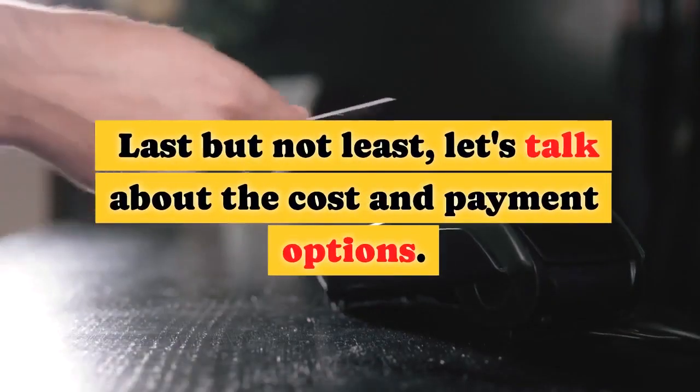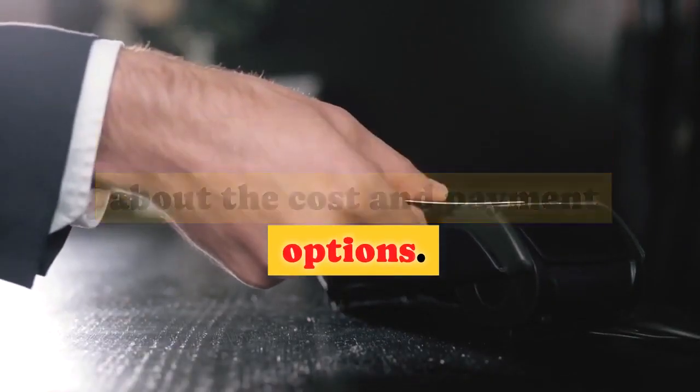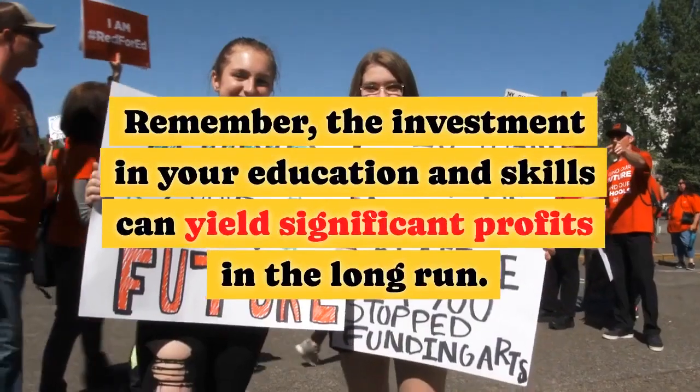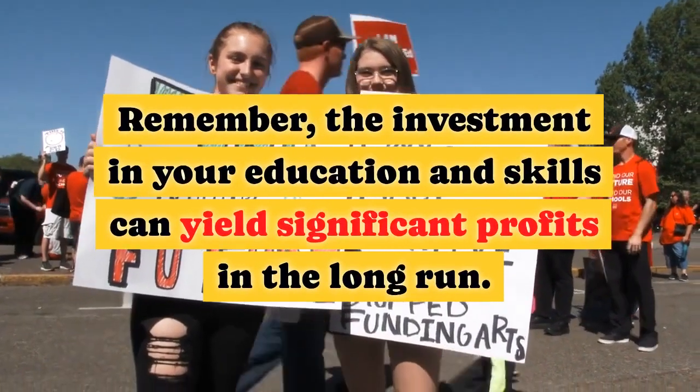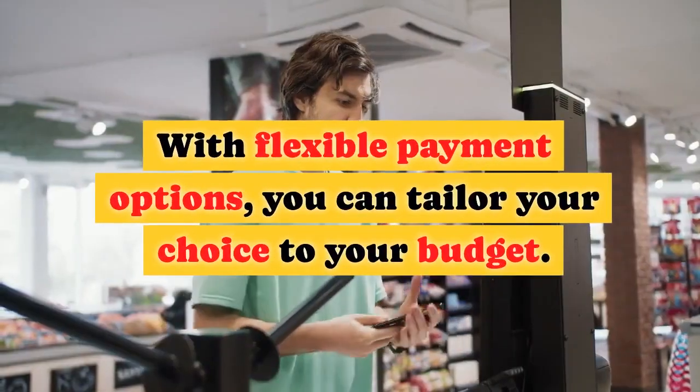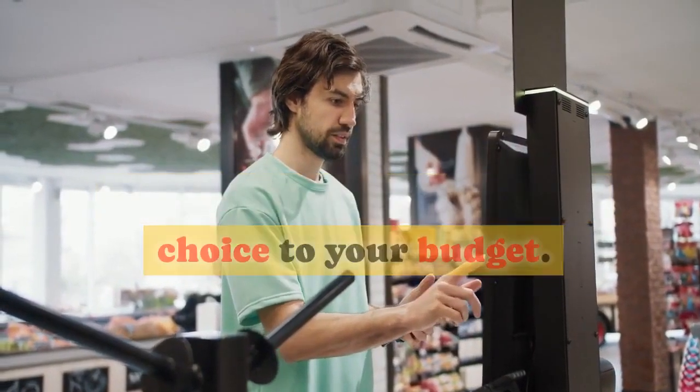Last but not least, let's talk about the cost and payment options. The exact price may vary, so be sure to visit the official website for up-to-date information. Remember, the investment in your education and skills can yield significant profits in the long run. With flexible payment options, you can tailor your choice to your budget.